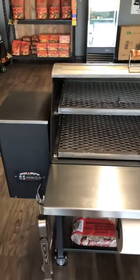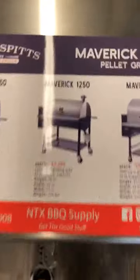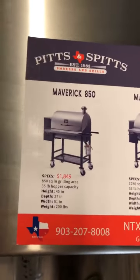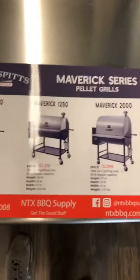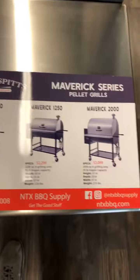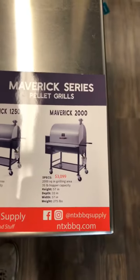This is one of three models they make and it's the middle size — the 1250. They make an 850, which we already sold one of last week, and then the 2000, which has the same bottom part as the 1250 but with more vertical space and more racks. I've seen a guy put 30 racks of ribs on that 2000, which is 2000 square inches.